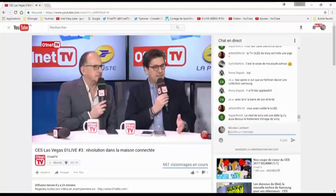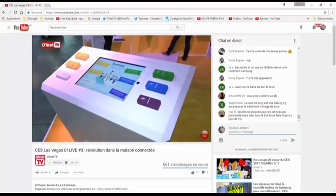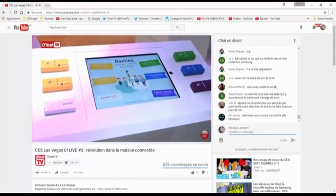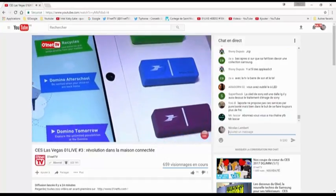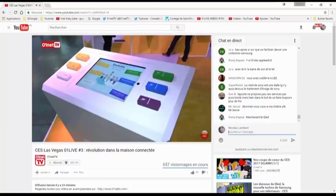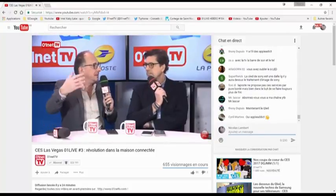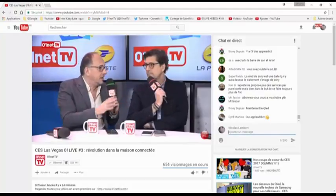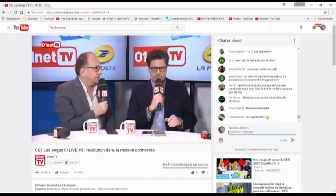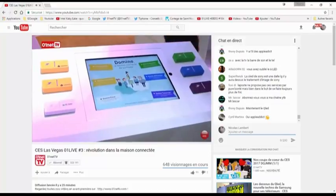L'an dernier ici même à Las Vegas, on lançait le Domino, le bouton connecté qui permet d'envoyer des colis en les mettant dans sa propre boîte aux lettres. C'est toujours en mode expérimentation. Cette année, on va plus loin avec le Domino pour les petites et moyennes entreprises. C'est super intéressant pour les entreprises qui n'ont plus besoin d'amener des colis dans un bureau de poste. Il suffit d'appuyer sur le bouton — on vient chercher les colis et on repart. Le but était de gérer l'irrégularité de l'envoi des petites entreprises.